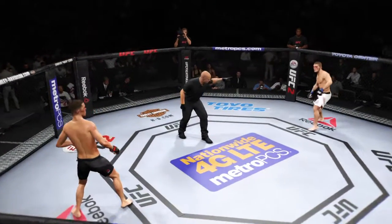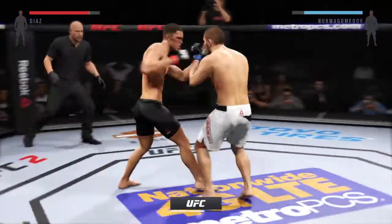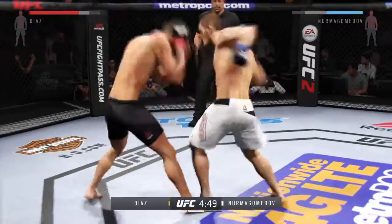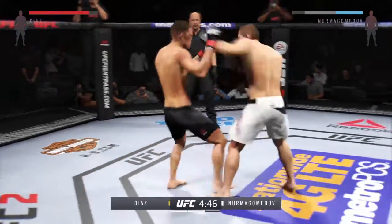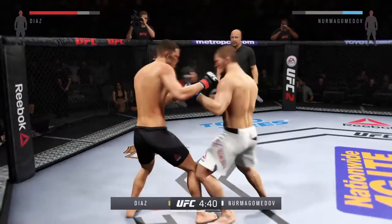Round two. What do you think about that first round? It was a decent first round. It looks like they're just starting to pick up the pace, though. Nice hand. Tagged him. Flying in.